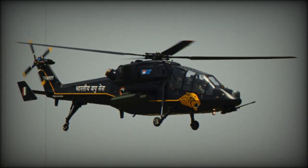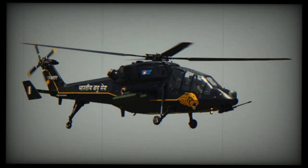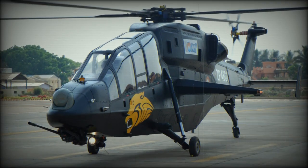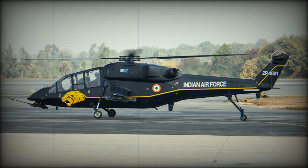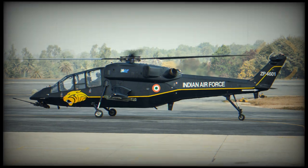The Light Combat Helicopter is being developed by Hindustan Aeronautics Limited to meet Indian Armed Forces requirements. In 2006, HAL announced its plans to develop a new attack helicopter. The first prototype made its first flight in 2010, and by 2013 a total of three prototypes were built.